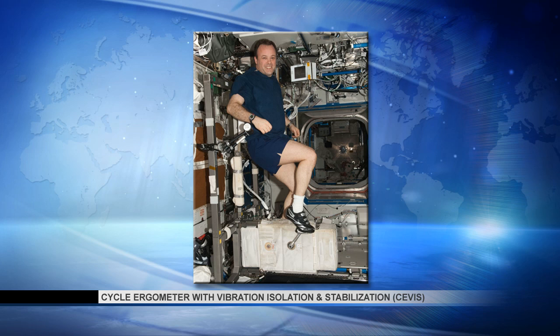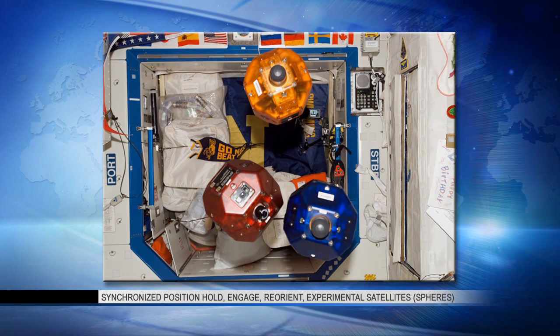Chris Cassidy will also be getting in some more time throughout the week on the SPHERES experiment — SPHERES standing for Synchronized Positioned Hold Engage Reorient Experimental Satellites. They're small self-contained bowling ball-sized objects used for a number of different exciting experiments, including formation flying and the development of algorithms by students and teams from schools across the country, who get a chance to watch as these satellites conduct various flying maneuvers such as rendezvous, docking, and formation flying. Cassidy will be doing a few SPHERES test runs throughout the week.